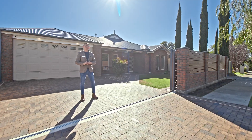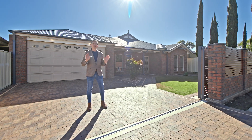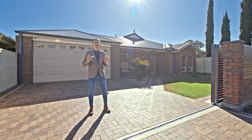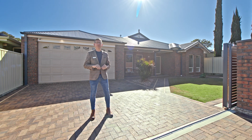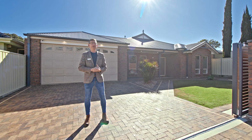Hi guys, Scotty McFarlane here from McGain Real Estate and welcome to 4 Clacton Road in Dover Gardens. I've got a sensational home — four bedrooms, two bathrooms, two living areas, a beautiful pool area and an absolutely outstanding shed. Why don't I go inside and check it all out?